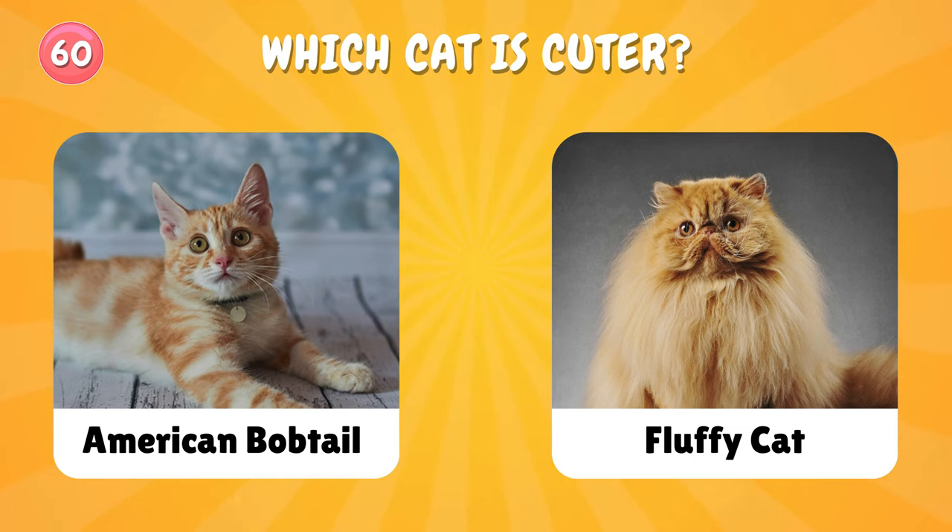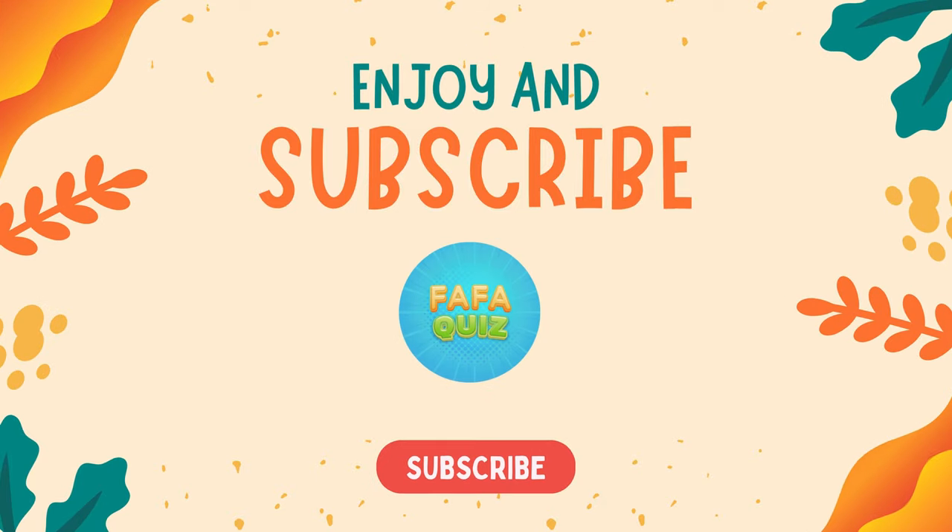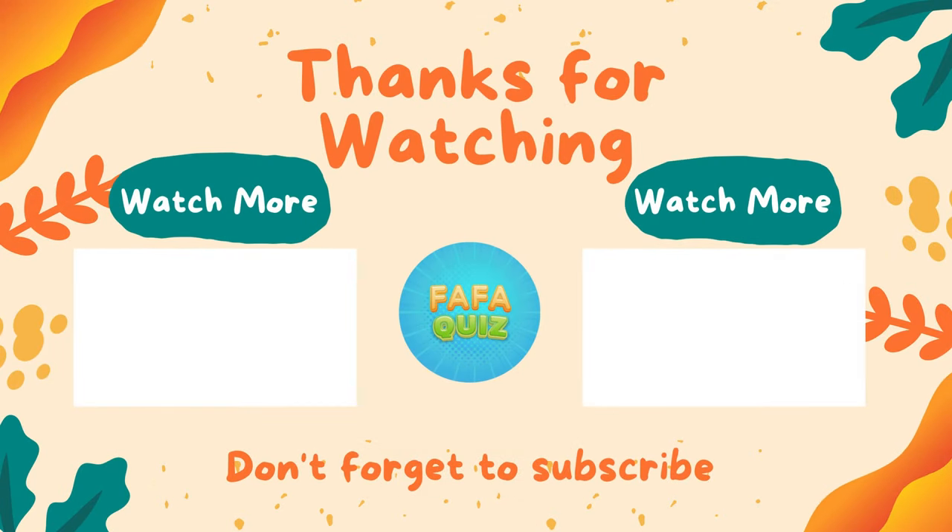That's it for today! Thank you so much for watching — we hope you enjoyed today's video. If you did, don't forget to hit the like button and subscribe to our channel for more fun videos we are making just for you. Bye!